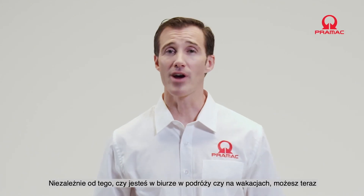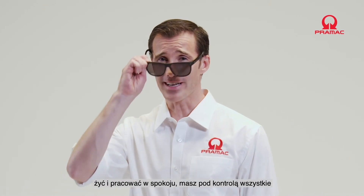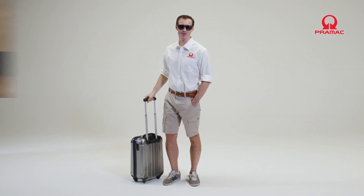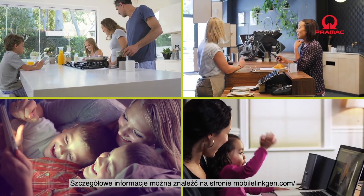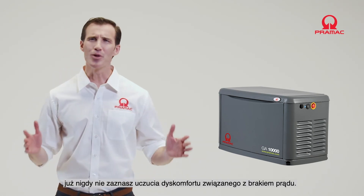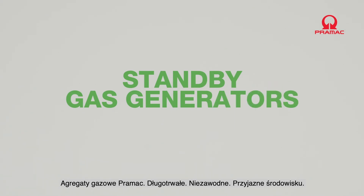Whether in the office, traveling or on holiday, you can now live and work in total serenity, as you will always have power and the situation under control. With Pramac standby gas generators, you will never be in the dark again. Pramac standby gas generators — long lasting, reliable, eco-friendly.